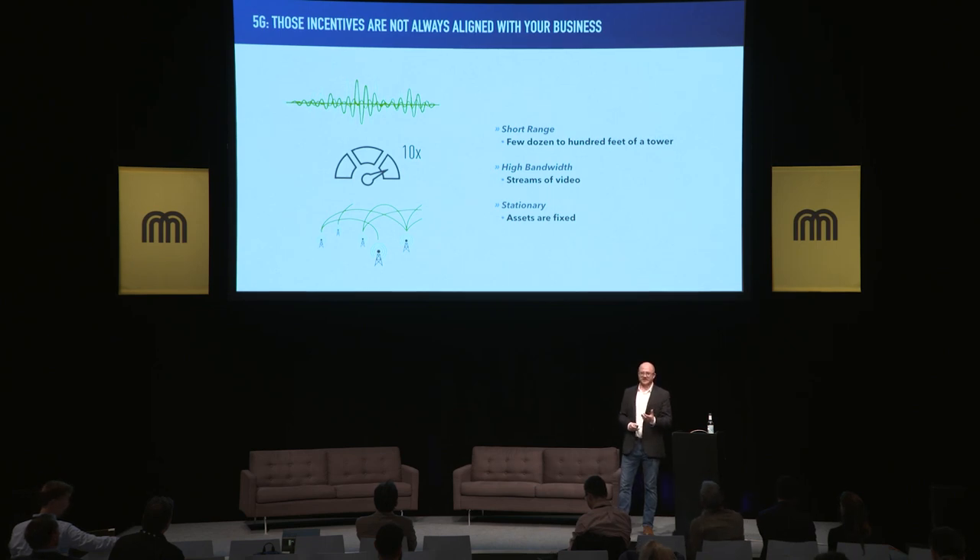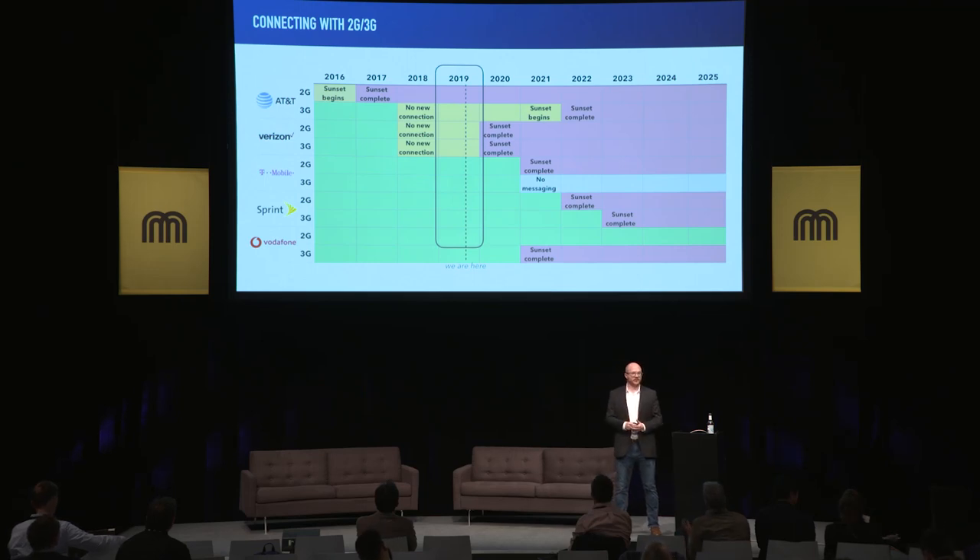5G doesn't always make sense for micromobility because of these constraints. Maybe one day, when we have our self-driving scooters and the networks are deployed, we'll be able to take advantage of it. Let's look at a technology that some of us are more familiar with and that's more mature in the IoT space.